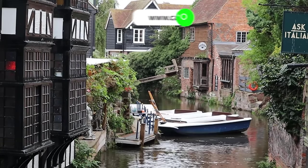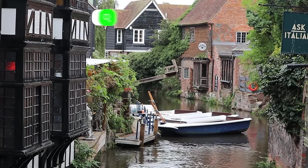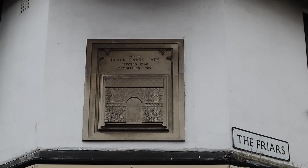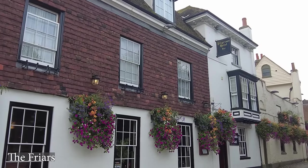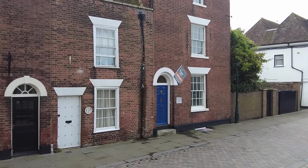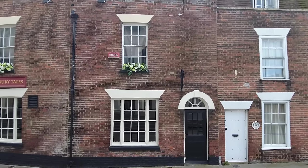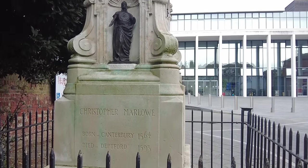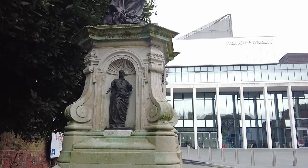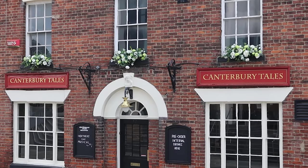Canterbury's historic river tour company offers regular punts along the river leaving from the back of the Weavers House. Moving to a side street, we walk the Friars, passing the Pilgrim Hotel and a collection of period properties opposite the Marlowe Theatre — named after Christopher Marlowe, a famous Elizabethan playwright born in Canterbury who attended King's School here in the city. The Canterbury Tales pub is just named such and has nothing to do with the author or the tales.